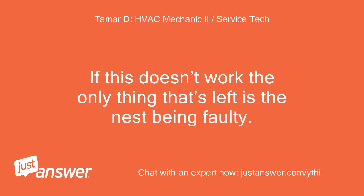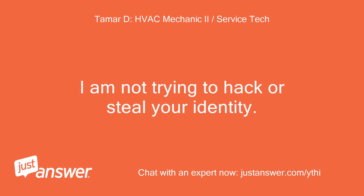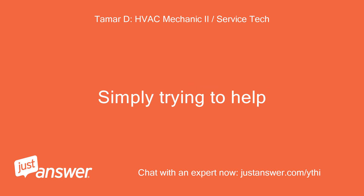If this doesn't work, the only thing that's left is the Nest being faulty. Resetting it to factory settings should have worked. I am not trying to hack or steal your identity. Simply trying to help.